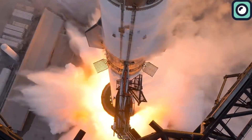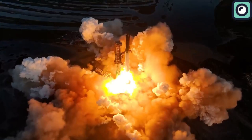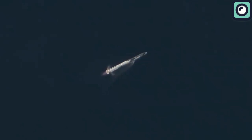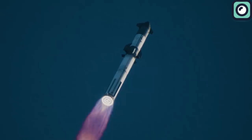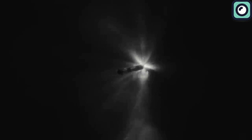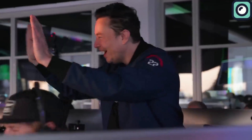During the second flight test of the Starship, the spacecraft faced issues related to the stage separation process. The separation took longer than planned, and this had a significant impact on the mission's outcome, as it led to the booster being exposed to the intense heat generated by Starship's engines for a prolonged period. This exposure caused damage to the booster, ultimately resulting in its explosion.